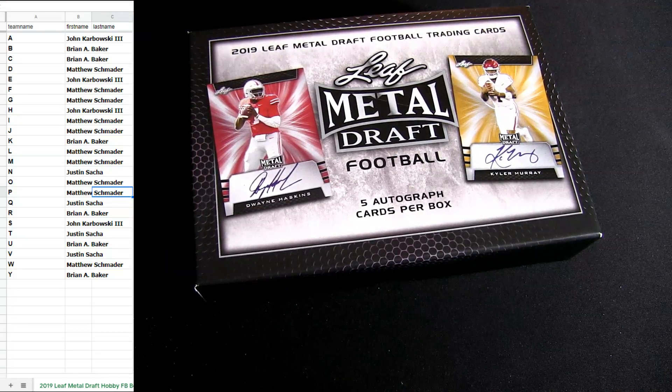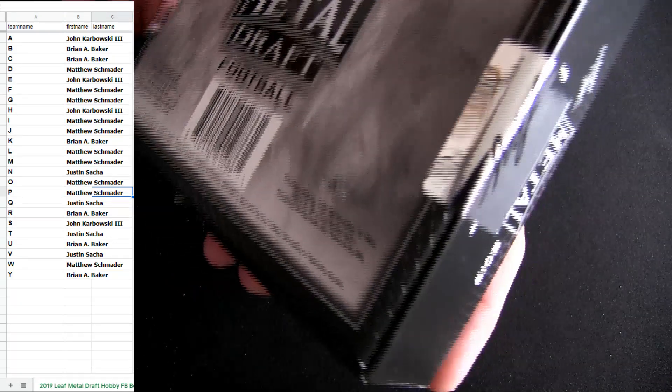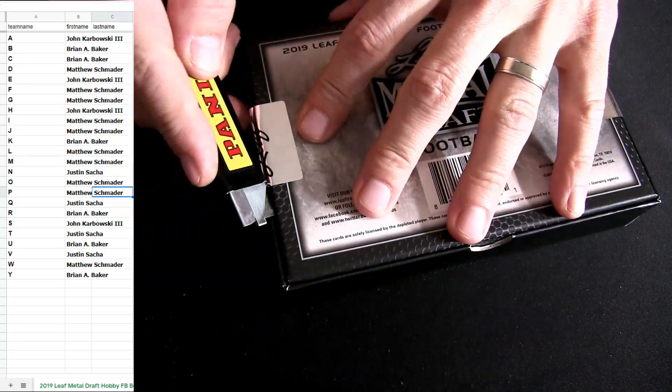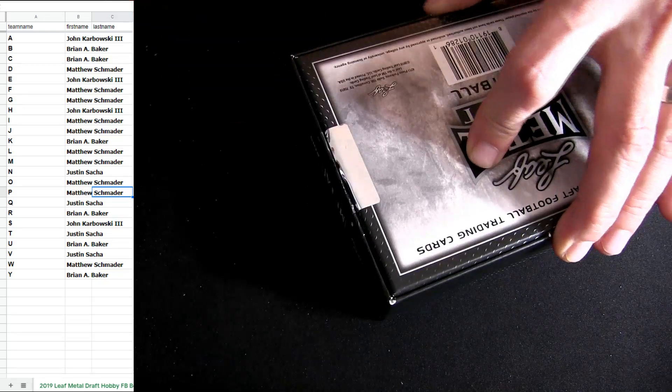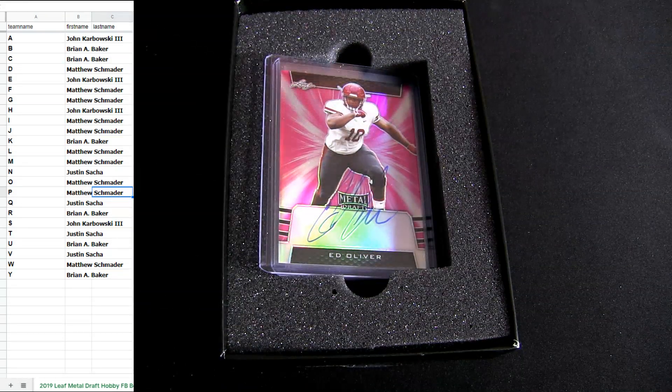Time to change the blade. All right, fellas, let's take a look.